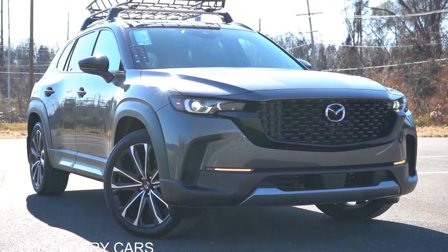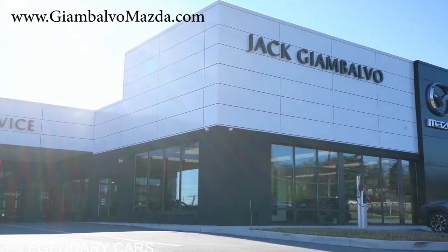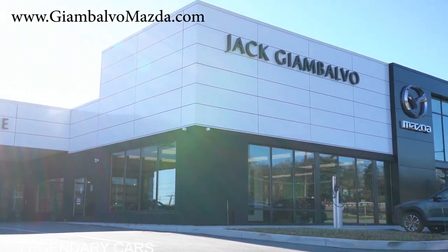New 2023 Mazda CX-50, courtesy of Jack Gionbalvo Mazda in York, PA. For more information on their inventory, please feel free to check out the link in the description box below.